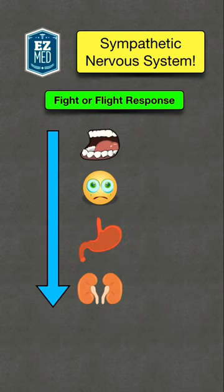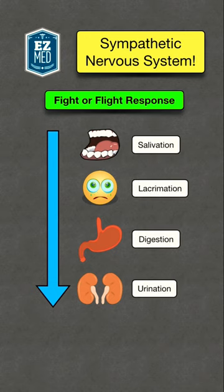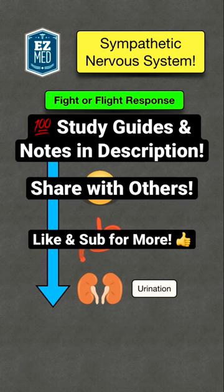On the flip side, bodily functions not needed for immediate survival are down-regulated, so there is decreased salivation, decreased lacrimation or tears, decreased digestion, and decreased urination.